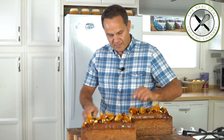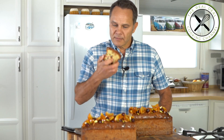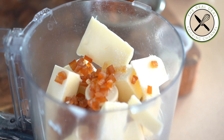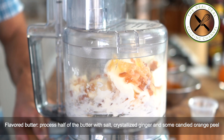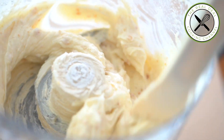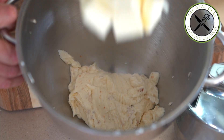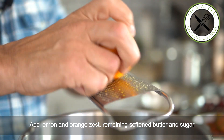So what I want to do first, in order to improve the flavor drastically, I'm going to make a flavored butter with crystallized ginger and some of my candied orange peel. I'm going to blend half of the butter and transfer this mixture into the mixing bowl.